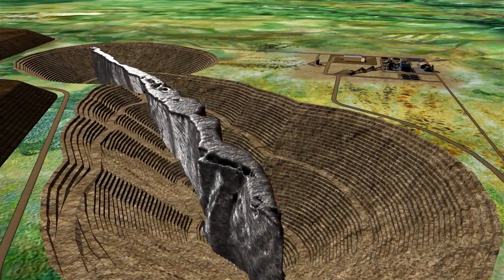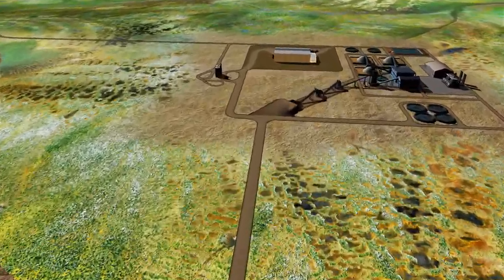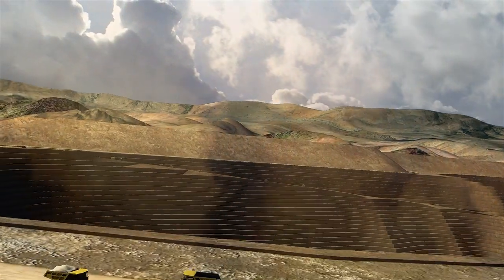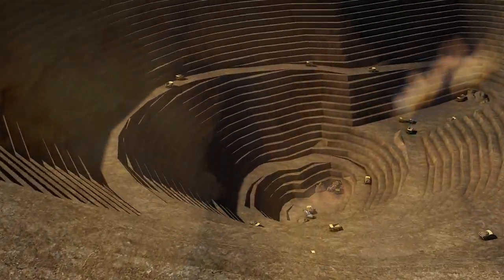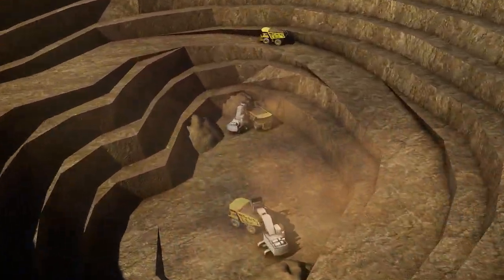Cliffs expects to build a near-mine beneficiary plant to process the crude ore into concentrate. With decades of experience in iron ore mining and beneficiating, Cliffs plans to process chromite ore using similar methods.